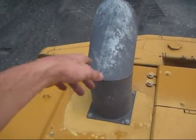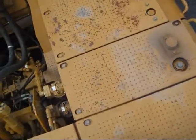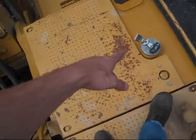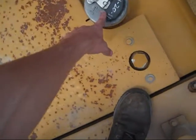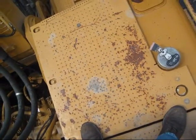Up top, you can see the exhaust stack on the excavator. The hydraulic oil tank holds 82 gallons of oil, and in front here is the diesel fuel tank — you can see the cap to fuel it. This holds 211 gallons of diesel fuel.